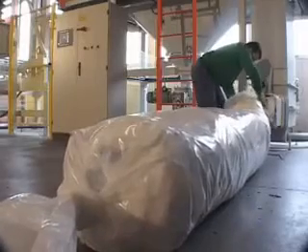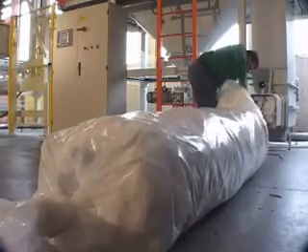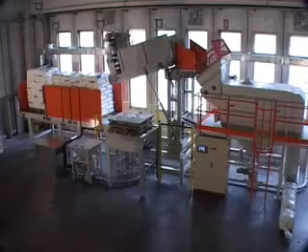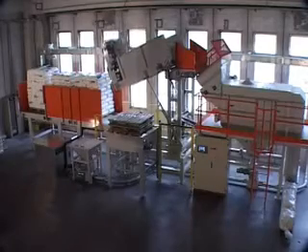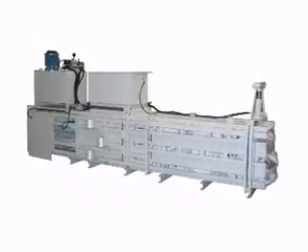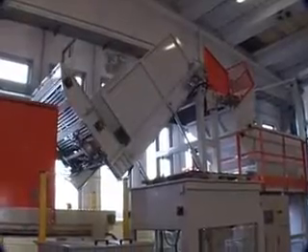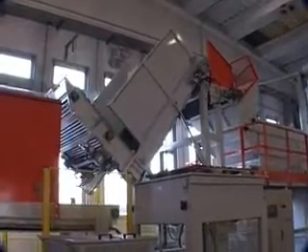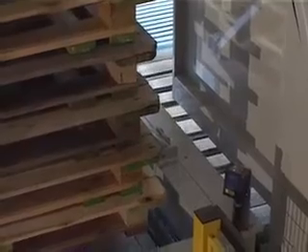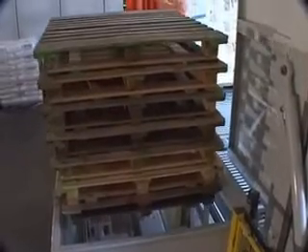The empty bags are conveyed to the bag screw press, then fed into a polyethylene tube positioned on the mouth of the discharge. Alternatively, the empty bags are salvaged by a hydraulic press with manual binding. Once the discharge of the bags has been terminated, the depalletizer goes back to start position and automatically delivers the empty pallet, thus starting a new cycle.